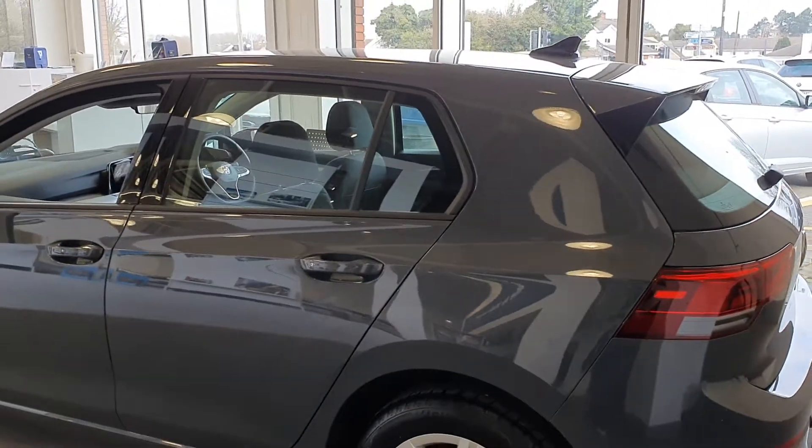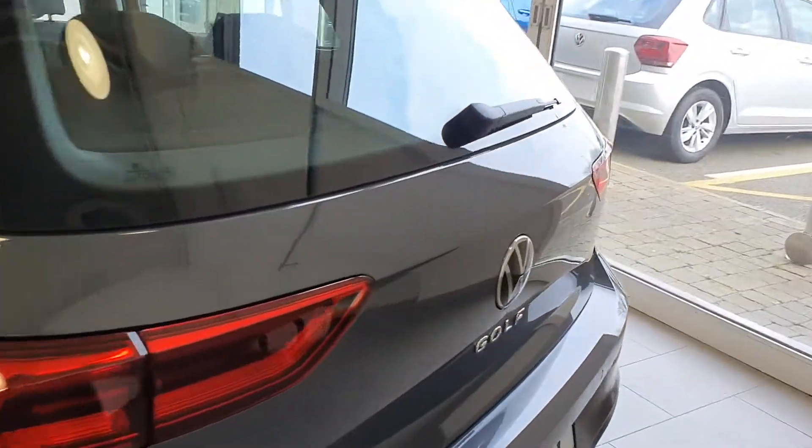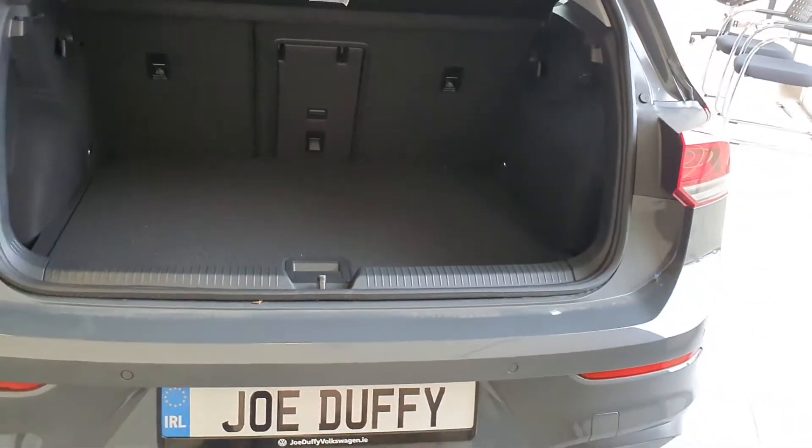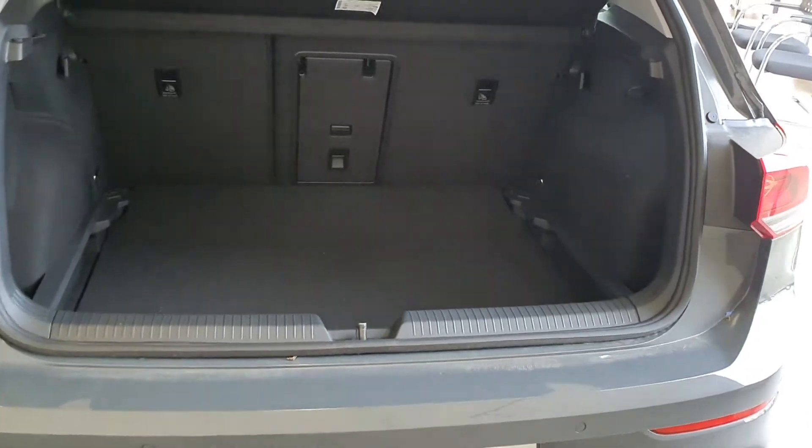From the rear you have heat absorbent tinted glass, and also an absolutely fantastic boot. This boot is actually split level, so you can have it a little bit deeper should you require it — it's a great piece of functionality.